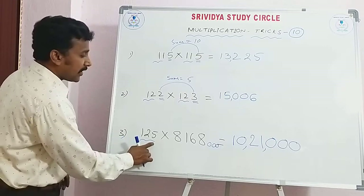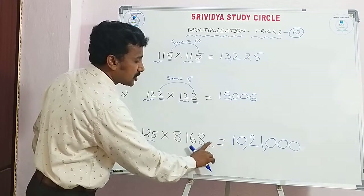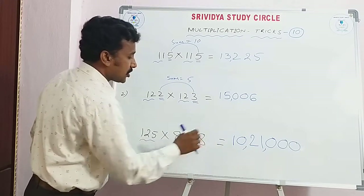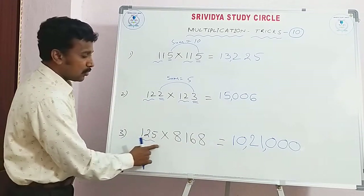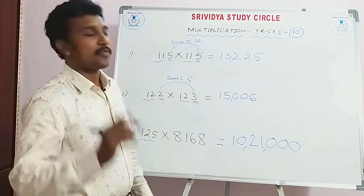125 into 8168 multiply. That is 160 — 168. 125 into 8168 multiply, my dear friend. Check, friends.